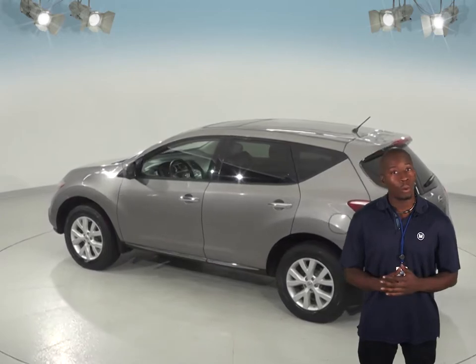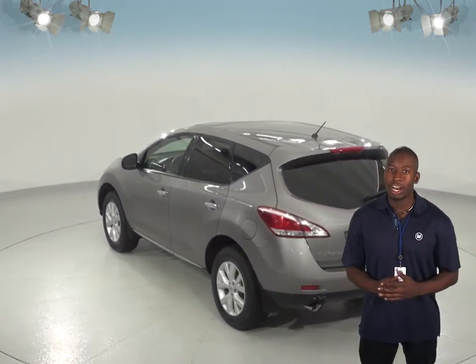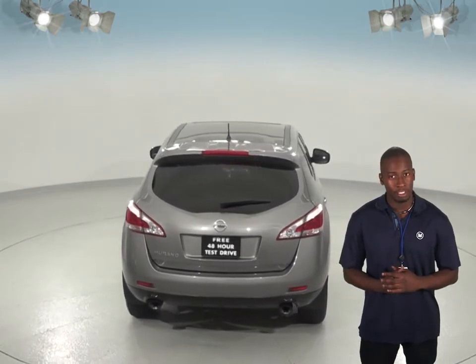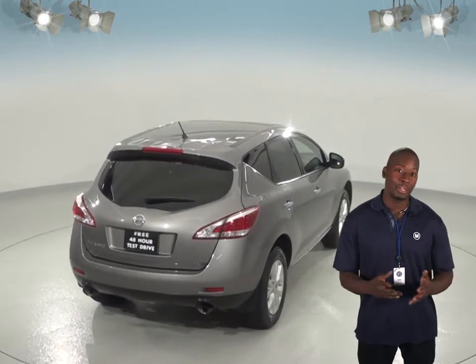This car has just about 102,000 miles on the odometer, so it's still got quite a long life ahead of it. It's passed our thorough 172-point inspection, so we know it'll be a great car for you.